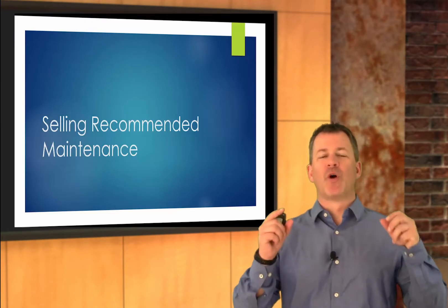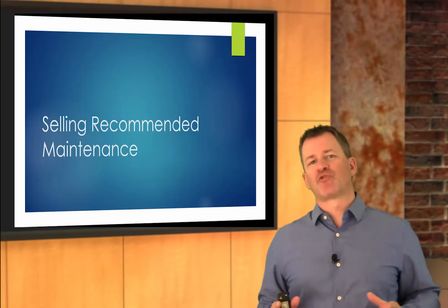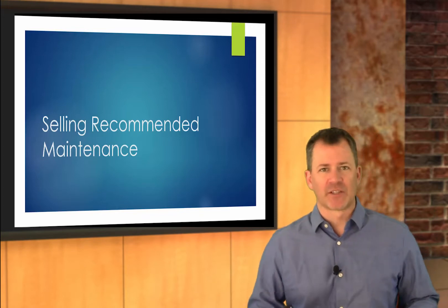Hi folks, Greg Marchand here. Welcome to another episode of the virtual instructor-led training program brought to you by the Service Sales Academy.